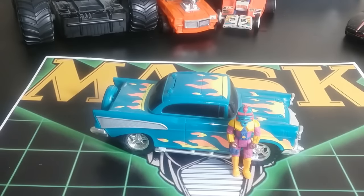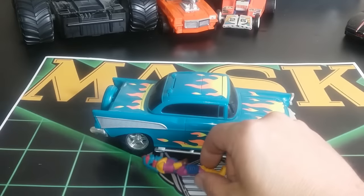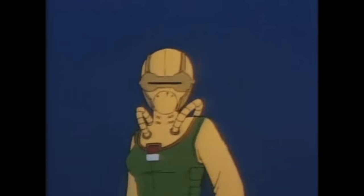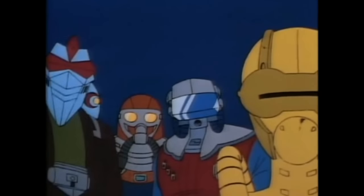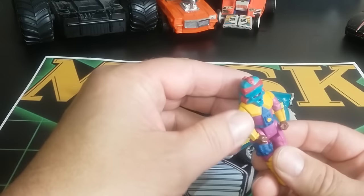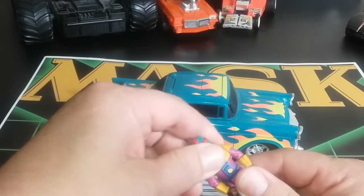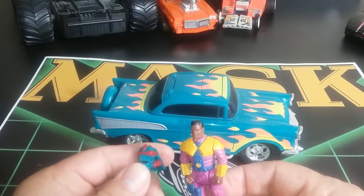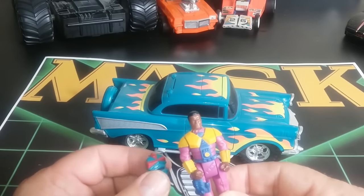Next we have the Hurricane, also called the Night Stalker. This is a '57 Chevy that comes with Hondo McLean, and his helmet is the Blaster. The thing about this one is he's actually heavily featured in the promotion — in the intro you see this mask and him. It's like they planned to melt down his truck and give us this later on. There's his face sculpt — it looks pretty good.